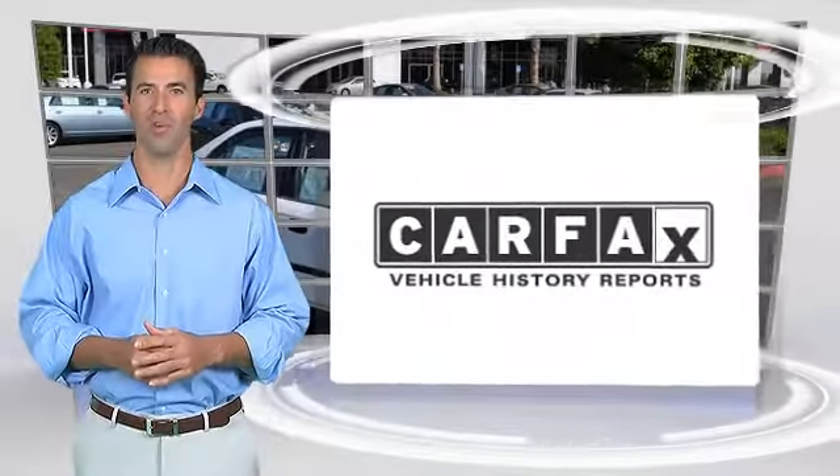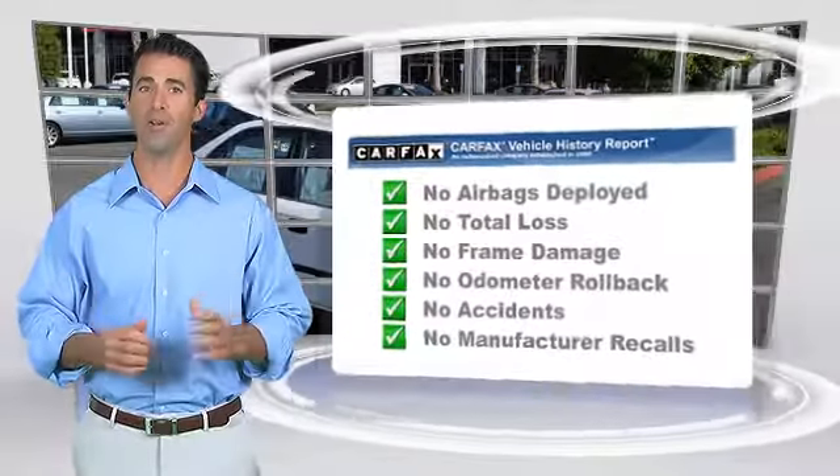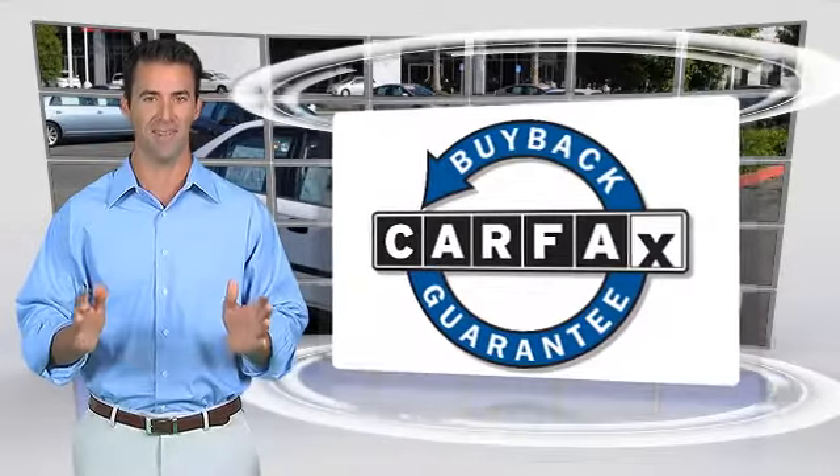Here's another high-quality vehicle with the Clean Carfax Vehicle History Report. Be sure to find a complimentary copy of this report online or contact the dealership. This vehicle qualifies for the Carfax Buy Back Guarantee.